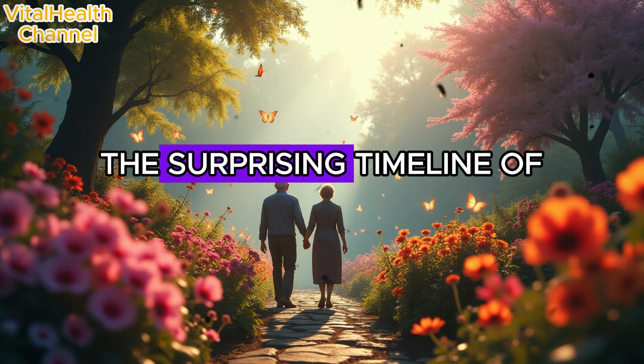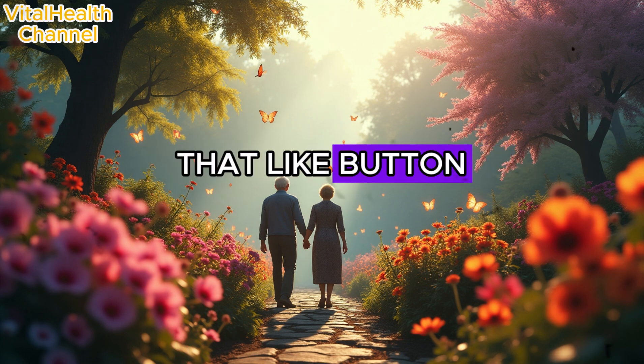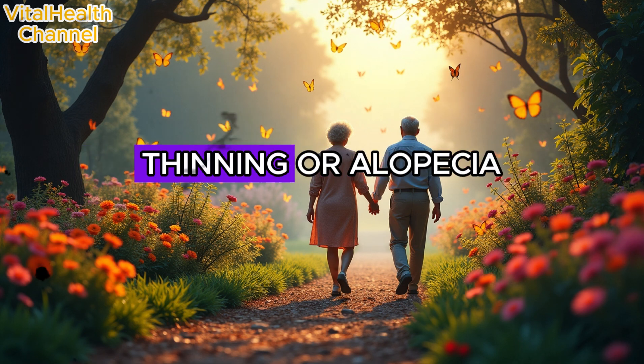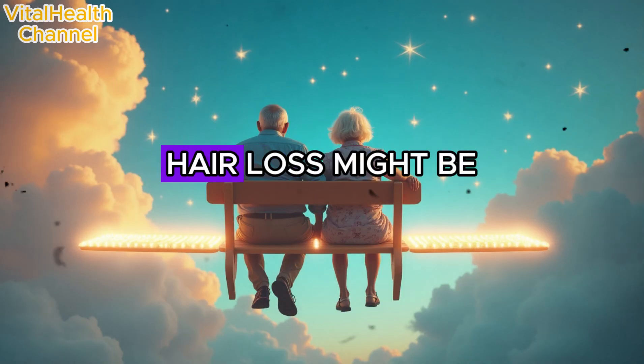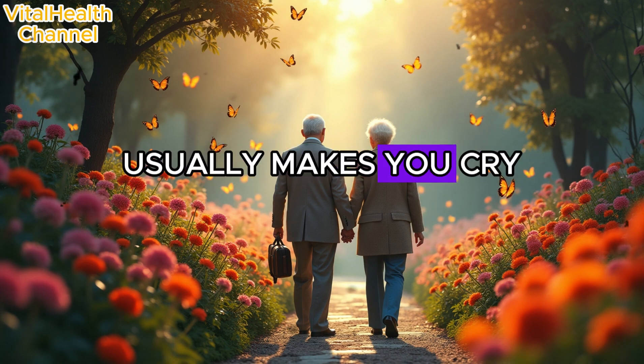Before we dive into the surprising timeline of hair transformation, share this video with someone battling hair thinning or alopecia. What if I told you the cure for your hair loss might be hiding in your kitchen, inside a vegetable that usually makes you cry?